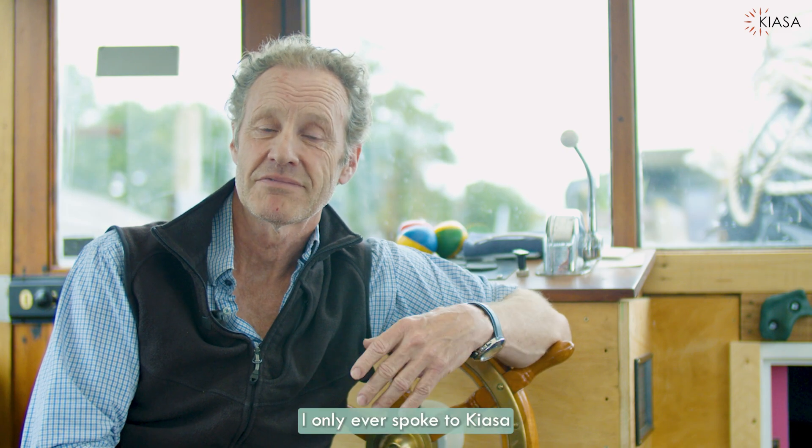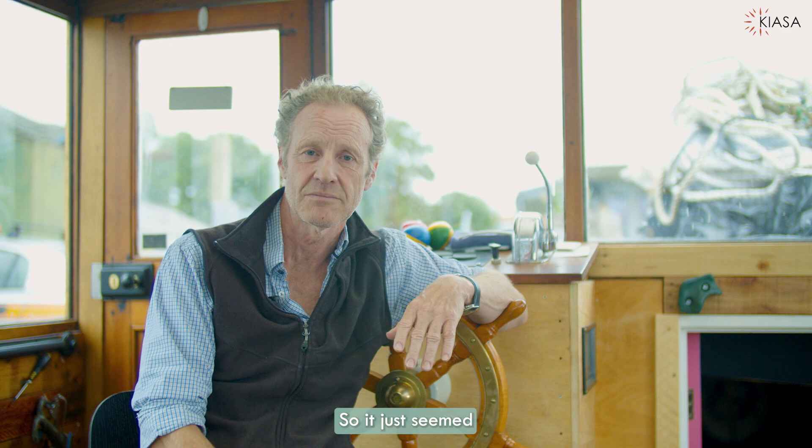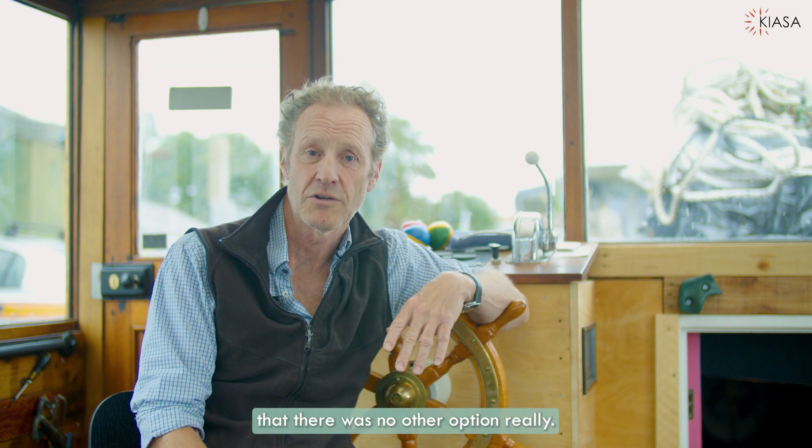I only ever spoke to Kiasa and they were so helpful that I didn't look elsewhere, so it just seemed there was no other option really.